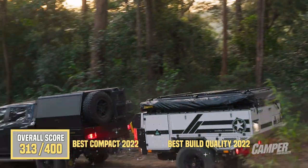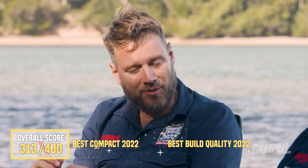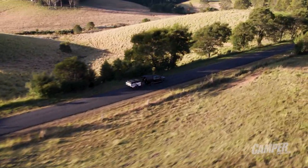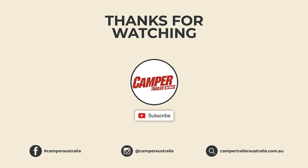That's the Patriot X3 MY22 at Camper Trailer of the Year 2022, sponsored by Redarc. If you enjoyed that video, please like and subscribe, and if you want to watch more from this year's shootout, we have 10 more camper videos on our channel.